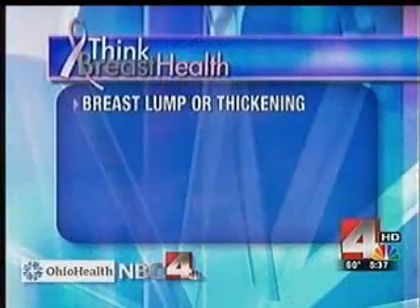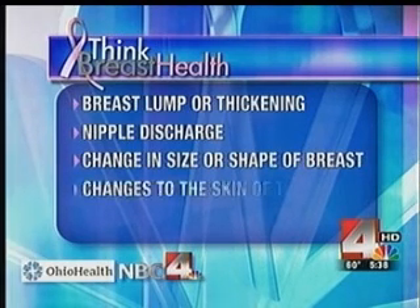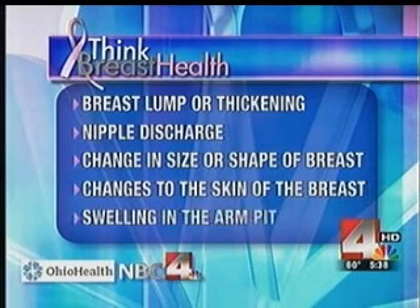In addition to yearly mammograms, women can also do monthly self-breast exams. Starting today, at the beginning of each month, we will remind women to do both as part of our Think Breast Health Initiative. Knowing what to look for is critical. According to the Mayo Clinic, you may notice a breast lump or thickening that feels odd, discharge from the nipple — either bloody or clear — a change in the size or shape of the breast, changes to the skin like dimpling, an inverted nipple, peeling or flaking of the nipple, redness of the skin, swelling in the armpit, or persistent tenderness or itching of the breast.